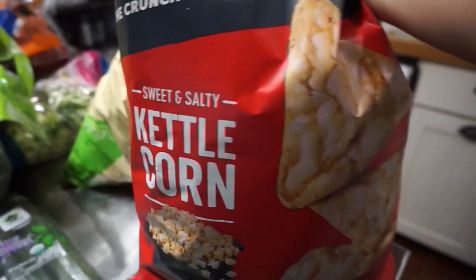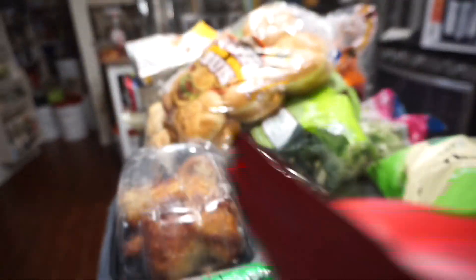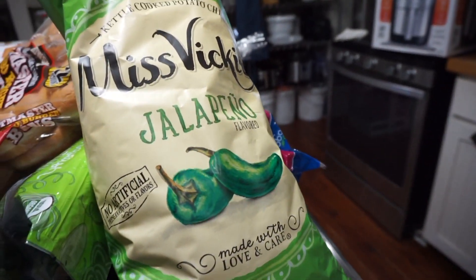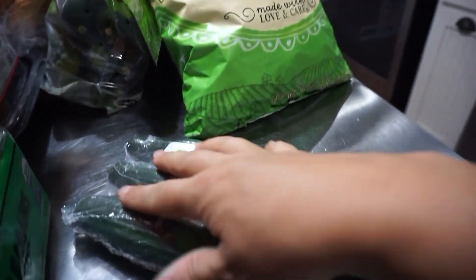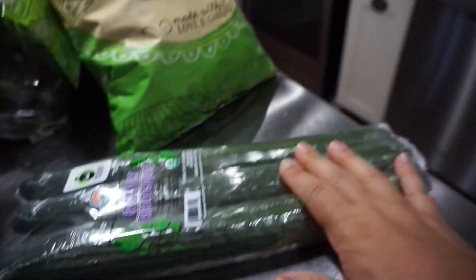This is my guilty pleasure — I love these popcorners. They are delicious. And the husband picked out these Miss Vicky's jalapeño chips. Again, don't go to Costco when you're hungry. And another package — these are the organic English cucumbers.